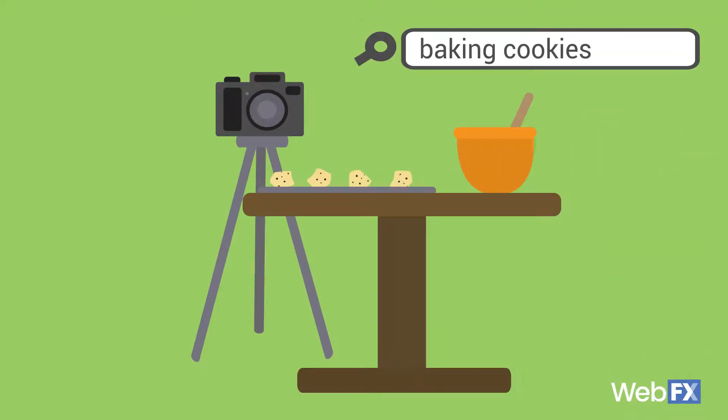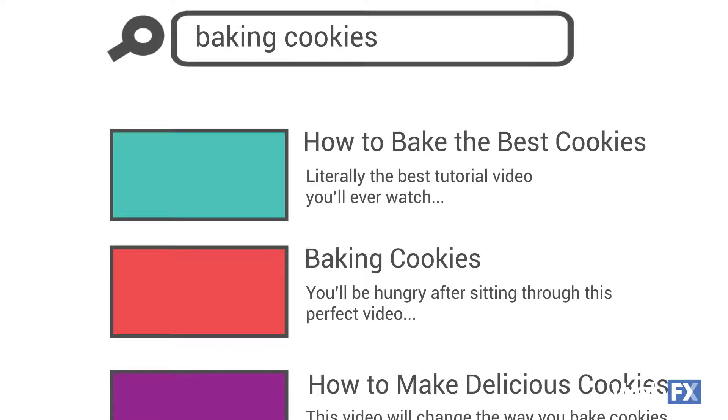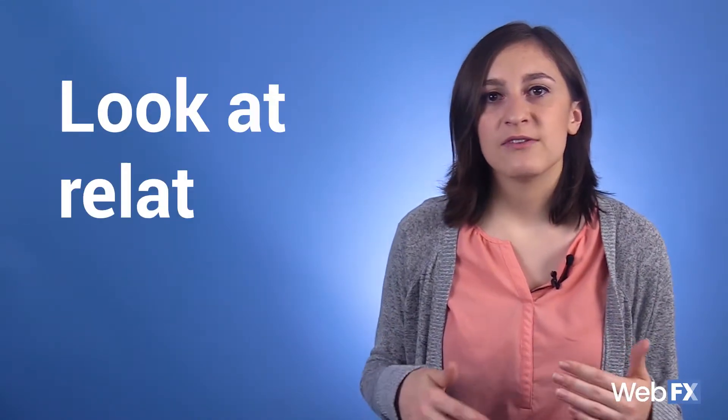If you're making a video about baking cookies, do some research and find out what people are typing in when they're searching for videos about baking cookies. You'll find that some of the most popular video titles are formatted with a how-to at the beginning — people are looking for a how-to video tutorial, and your content title and description should match that. You can also type in your video topic on YouTube and see what autofill suggests, and look at related videos to gather ideas.